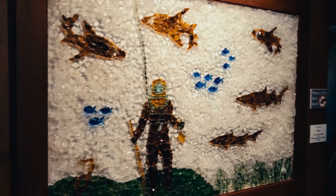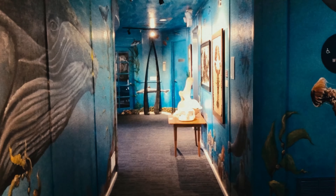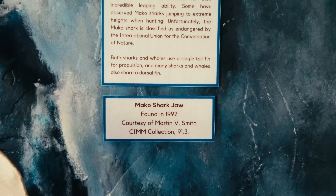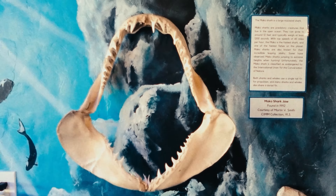I think this is one of those situations where the art speaks for itself, but I still want to say how I love the mako shark jaw and all the shades of blue.